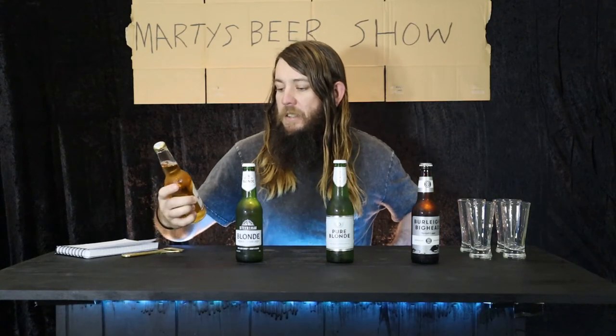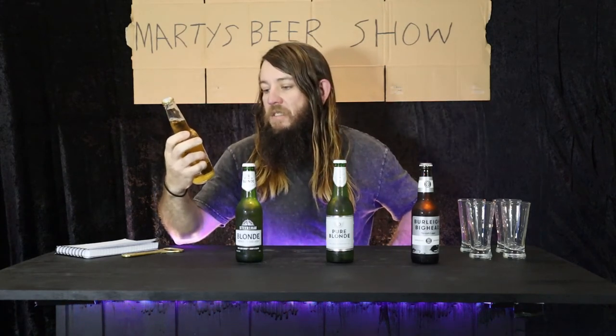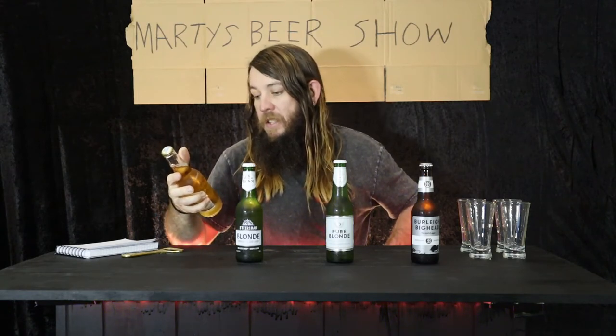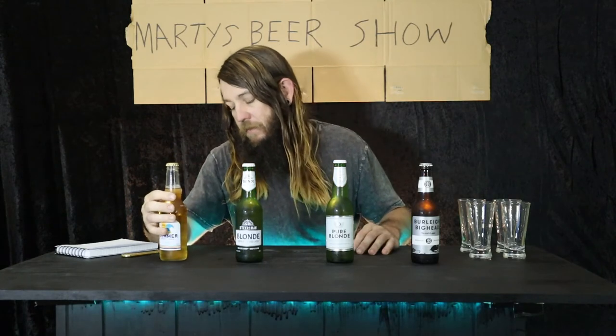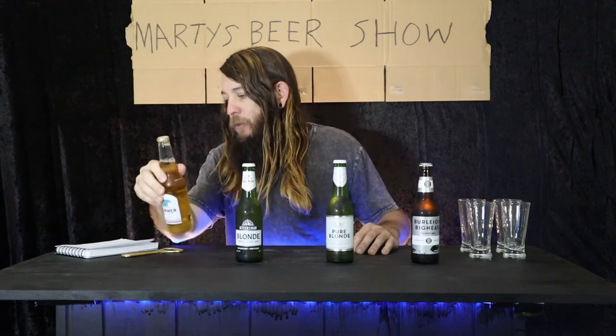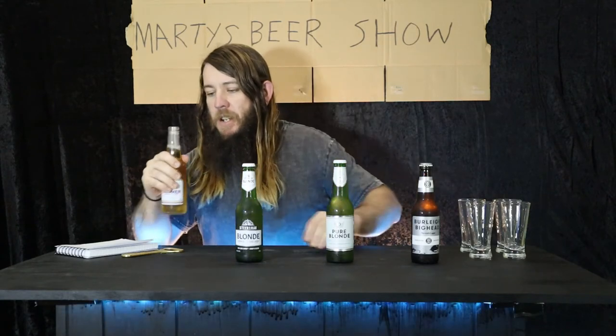Starting today's events off: Summer Bright Lager, made by Forex. It's a full-strength low-carb beer. These are the four lowest carb beers I could find. I've done my research — this comes in at 2.7 grams of carbs. Let's dig in.